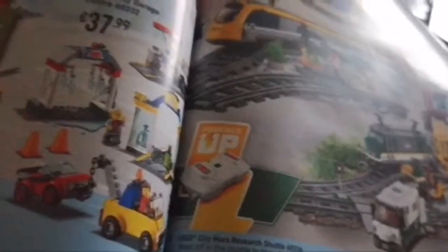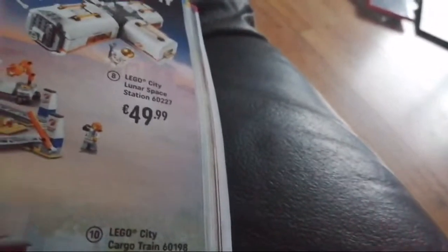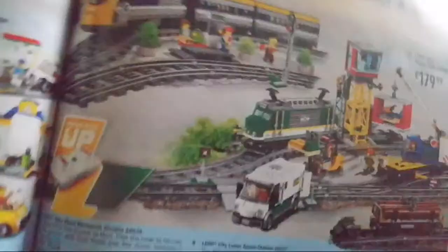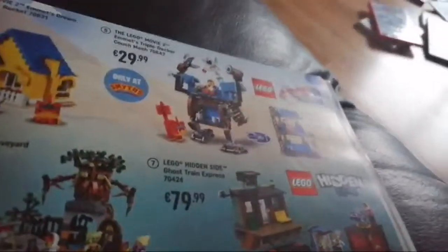We have Lego City Space: Deep Space Rocket, Launch Control, Lunar Space Station. There's Lego Movie 2: Rex's Tournament, the Wreck, and Triple Decker Couch set which looks pretty cool.